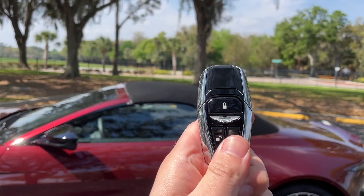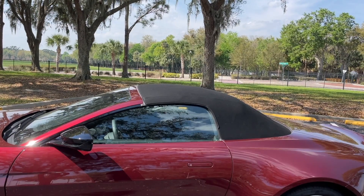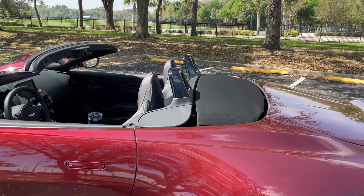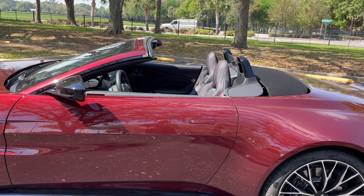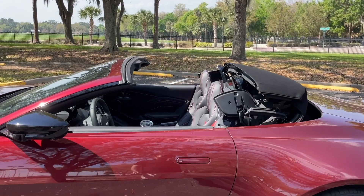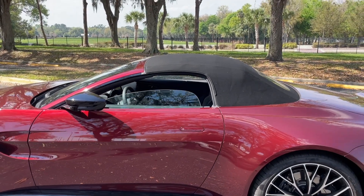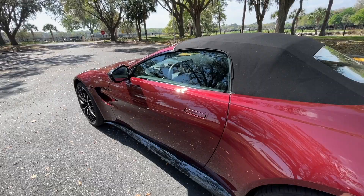Aston has the fastest convertible top in the business. You can put it up and down using the Aston Martin key fob — just hit unlock and then hold the unlock button, and the top will go down in just 6.7 seconds. Then if you want to close it, hit the lock button and hold it, and the roof goes up in about 6.8 seconds. This can be done at speeds of up to 31 miles per hour. That is a really, really quick roof — I'm glad Aston Martin didn't go with a complicated retractable hardtop.